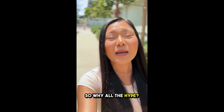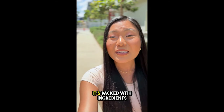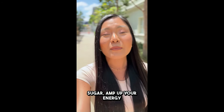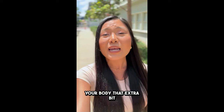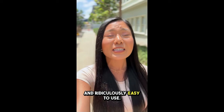So why all the hype? If you've been struggling to keep your blood sugar in check, feeling sluggish, or just want to give your overall health a boost, this could be a game changer. It's packed with ingredients that support your body's natural glucose metabolism, helping you regulate your blood sugar, amp up your energy, and just feel better overall. Honestly, it's like giving your body that extra bit of support it needs. And the best part? Glycobalance is all natural, super safe, and ridiculously easy to use.